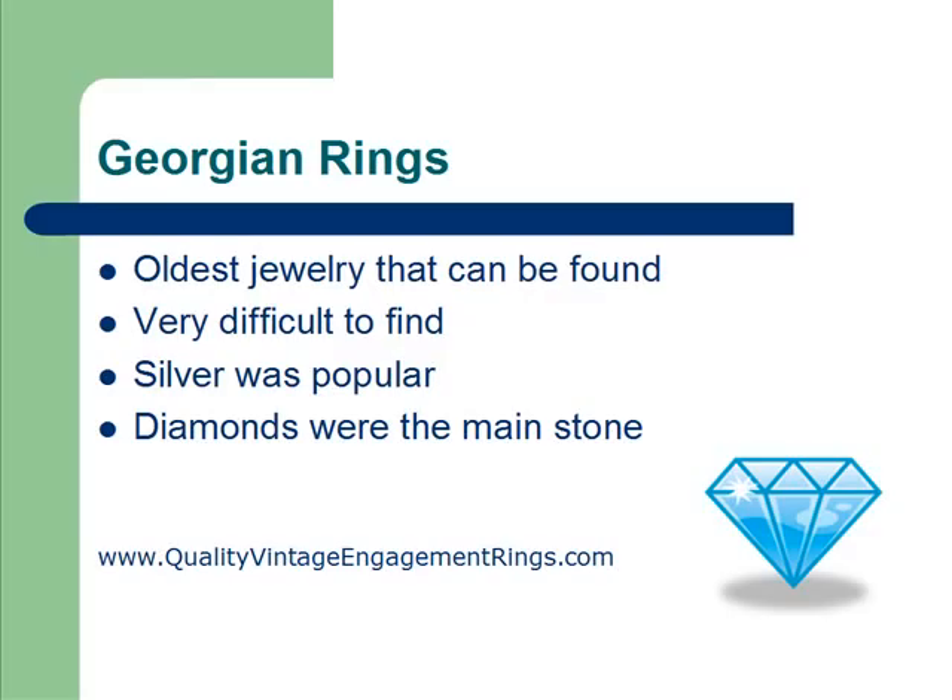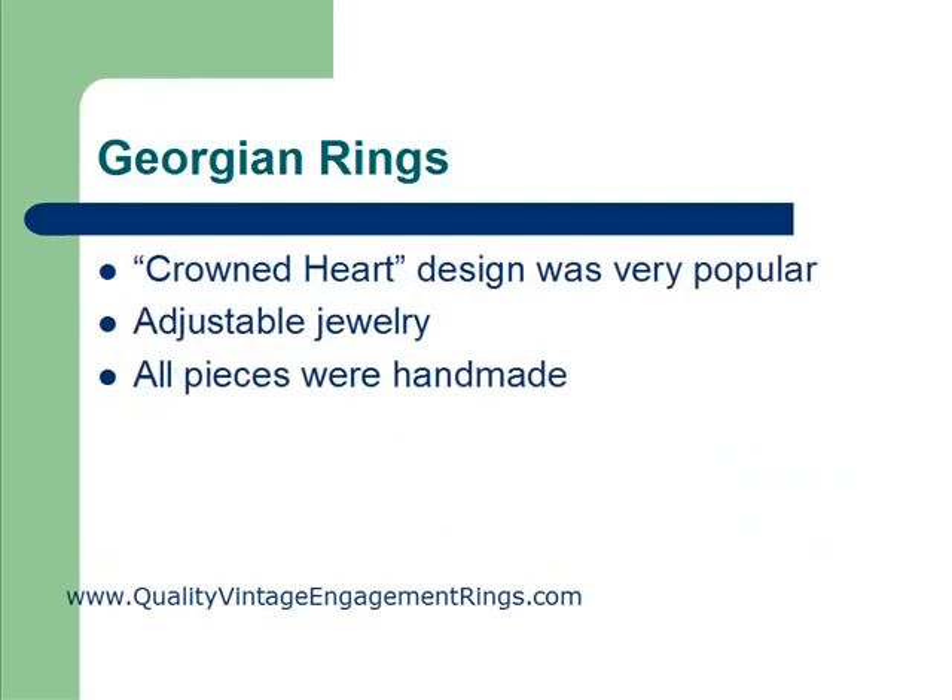Silver was very popular. The designers believed that silver helped to bring out the brilliance of the diamonds, and the white color of the metal made the diamond shine more. So most of the rings and jewelry pieces from the Georgian time period were silver. Diamonds were usually the main stone, though you may find some other semi-precious stones, but for the most part diamonds are what was used.